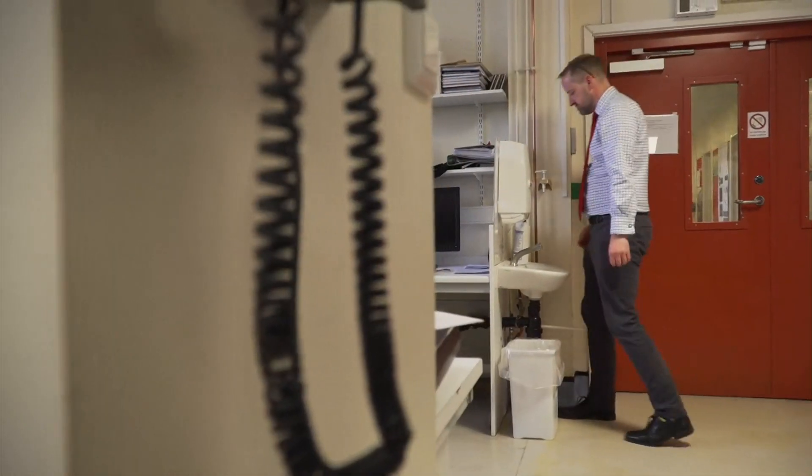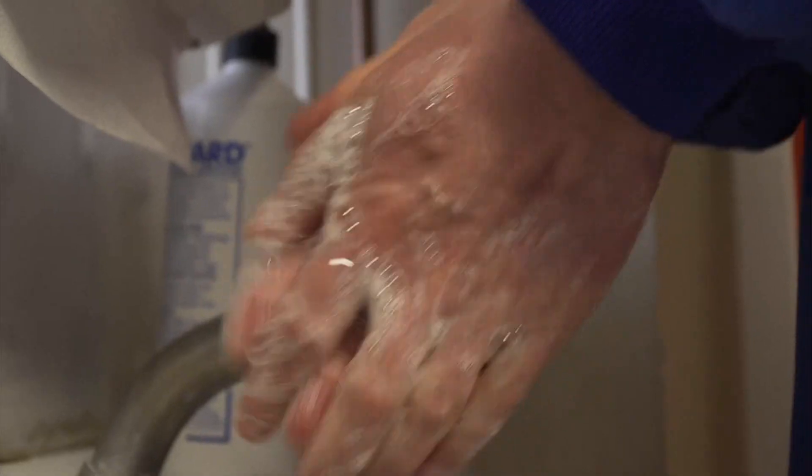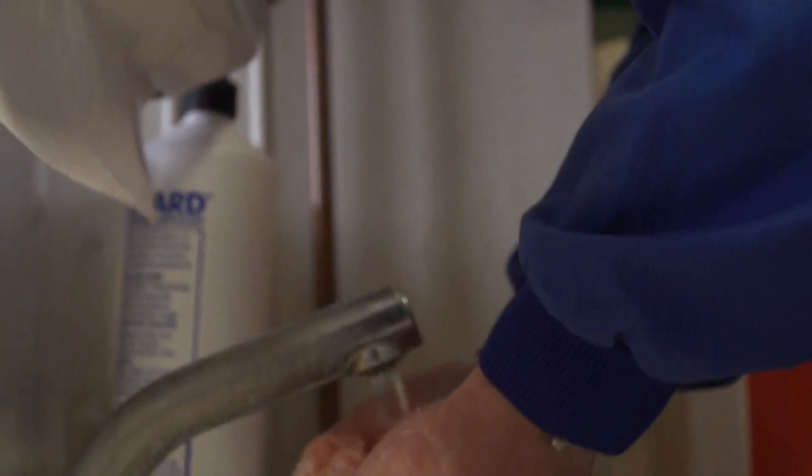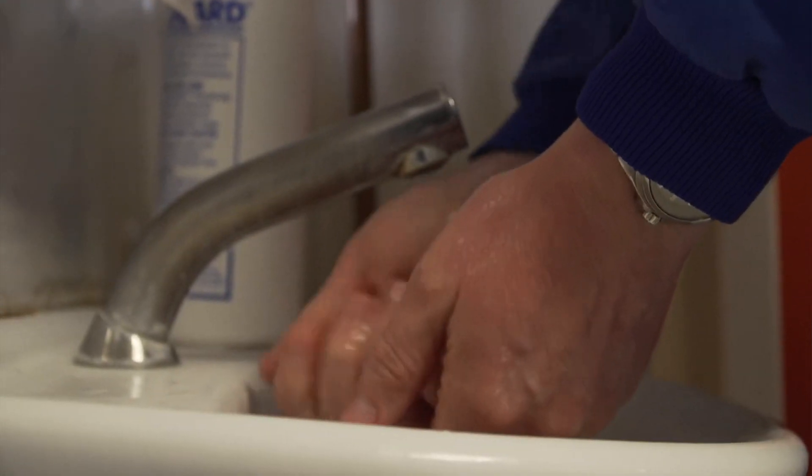The pace of experimental work is extraordinary, but until more work is done here in Bristol and around the world, the best defence against the virus is still soap and water.